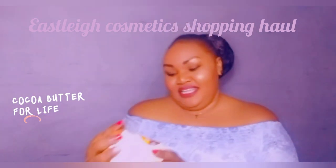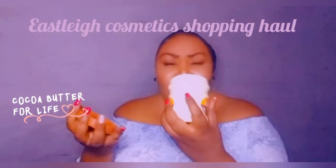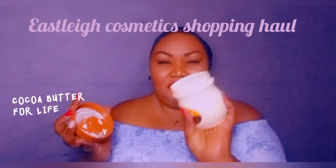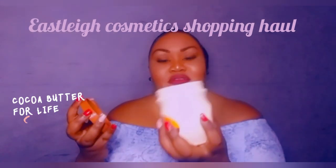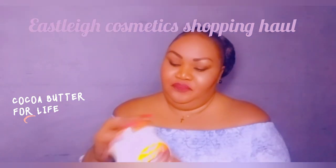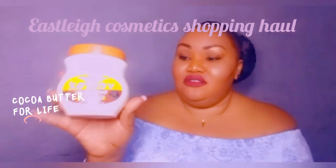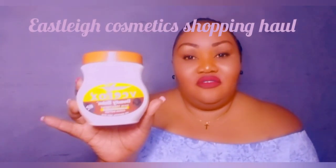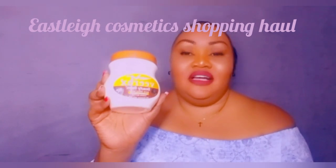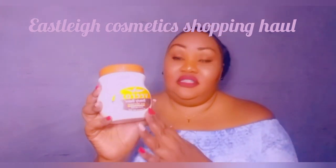Then there is my favorite for the whole family — cocoa butter with glycerin. This thing smells so so good, like cookies and biscuits. It's a favorite for my whole family. And this is legit — not fake — this is really good cocoa butter for less. You can get it at Easley or at wholesale price.